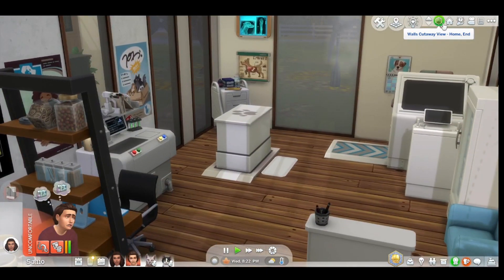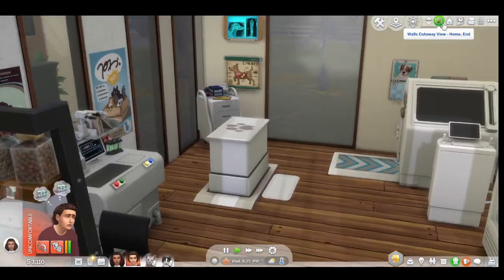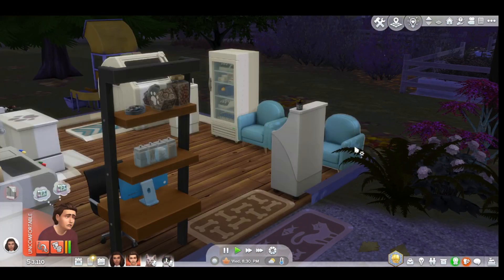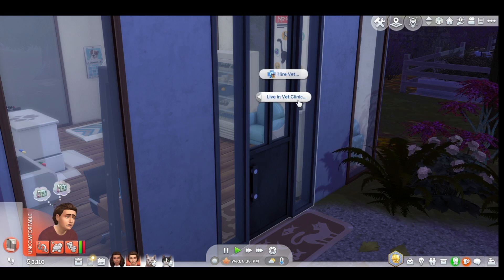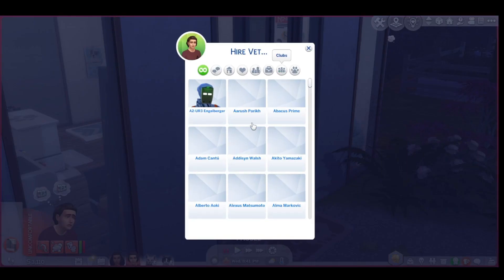Aiden is also going to be doing his own thing. This is a mod you download and you click on the door to live in that clinic. You don't make any money off it — it's just the mod. You can hire a vet, which I think is neat — we could hire anybody we wanted, which is kind of fun.